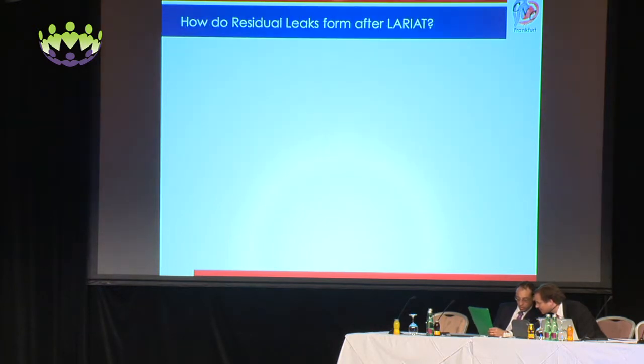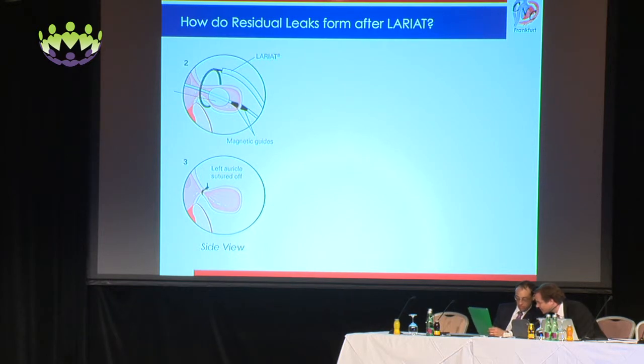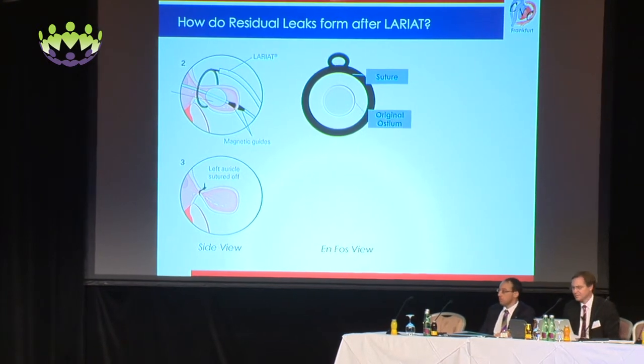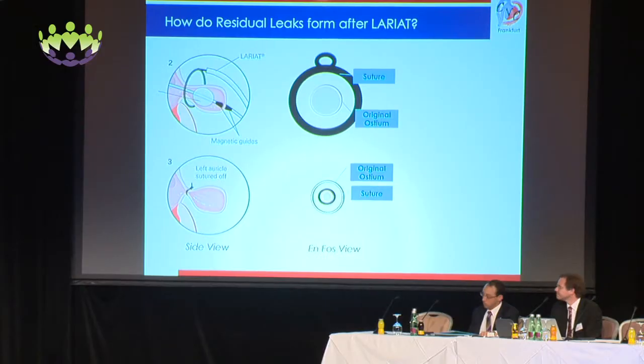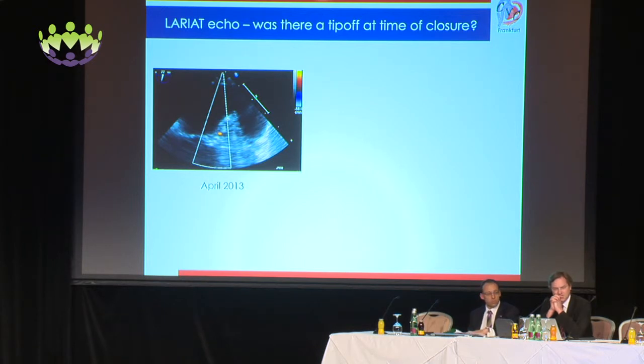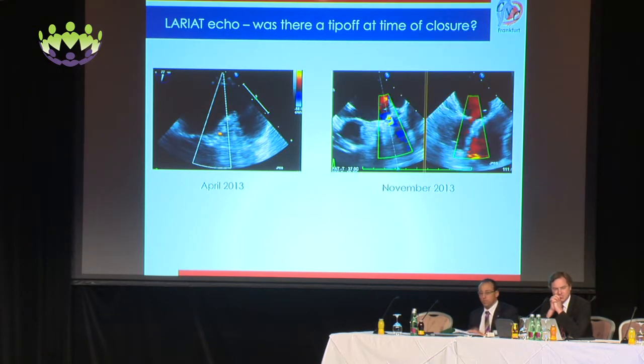How does this work, and why does it happen? Here's a cartoon showing how the Lariat device is deployed over the left atrial appendage and the LAA is sutured off. However, looking at it on fluoroscopy — you can see the suture and the original ostium — as it closes, the suture closes but not completely, which leaves a central leak. Unlike leaks after endocardial devices which tend to occur on the side of the device, the pericardial Lariat suture will produce a leak preferentially at the center of the ostium. In our case, there was a slight hint of flow at the time of the procedure, and then this same location showed flow months later — so leaks can grow larger over time.